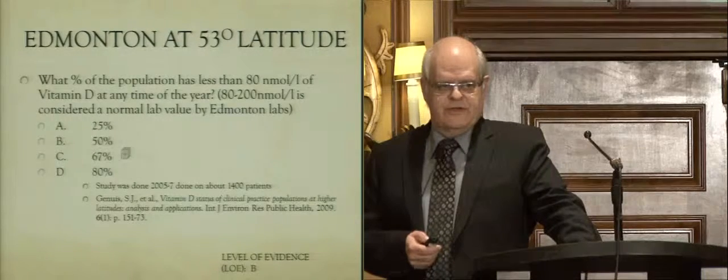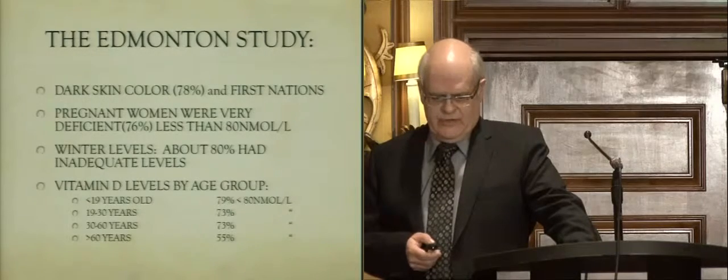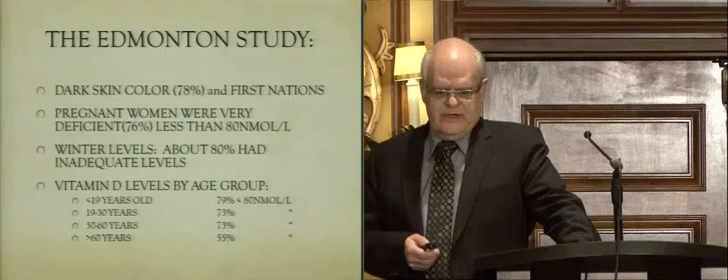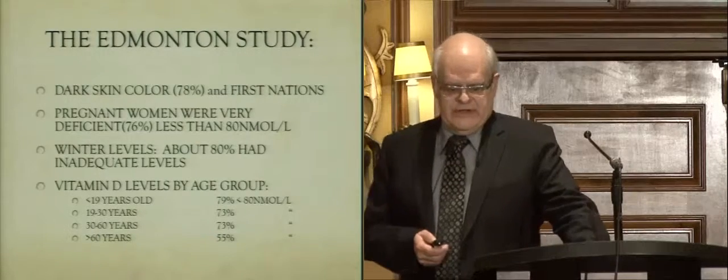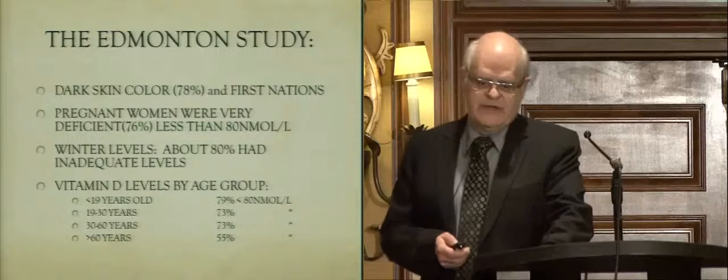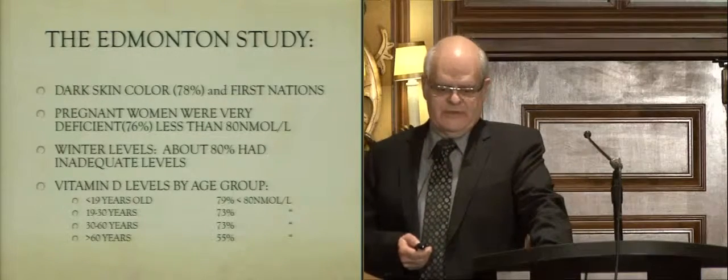We did this study on 1,400 patients in our area. When we broke it down, people with dark skin had far less vitamin D, as did pregnant women, and the levels were much more inadequate during the wintertime — 80% never made it to 80 nanomoles per liter. Is 80 nanomoles enough to support the innate and adaptive immune system? I believe it is very inadequate.